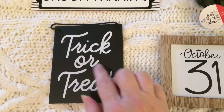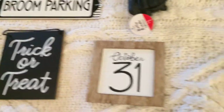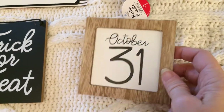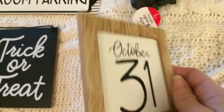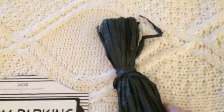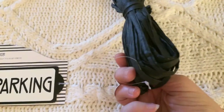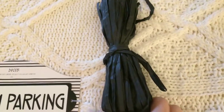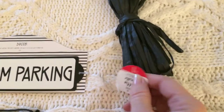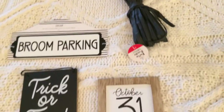I really love the cursive writing on the Trick or Treat sign. I also picked up this sign that says 'October 31st' — all were a dollar. I couldn't pass up this black raffia either. I've seen natural and other colors at Dollar Tree but never black, so I picked this one up. Again, it was a dollar at Target.